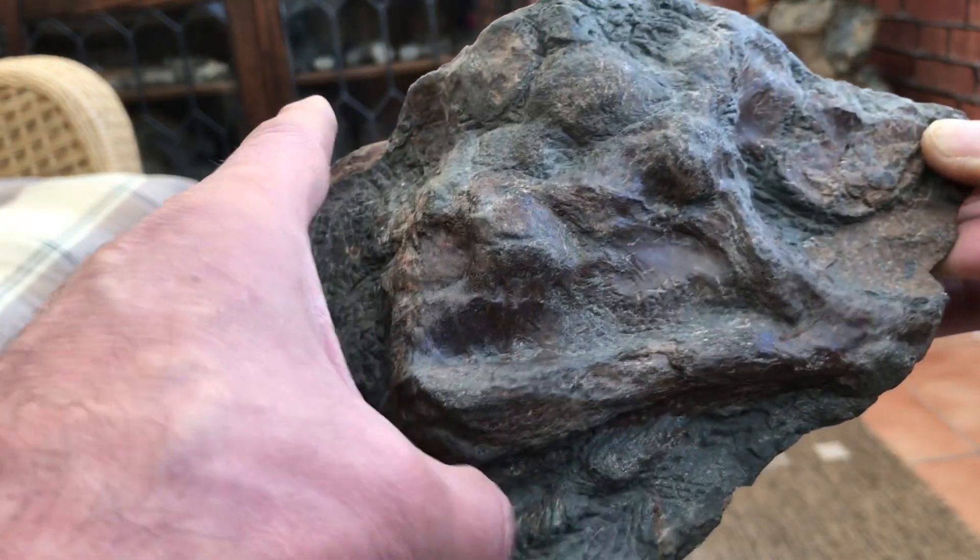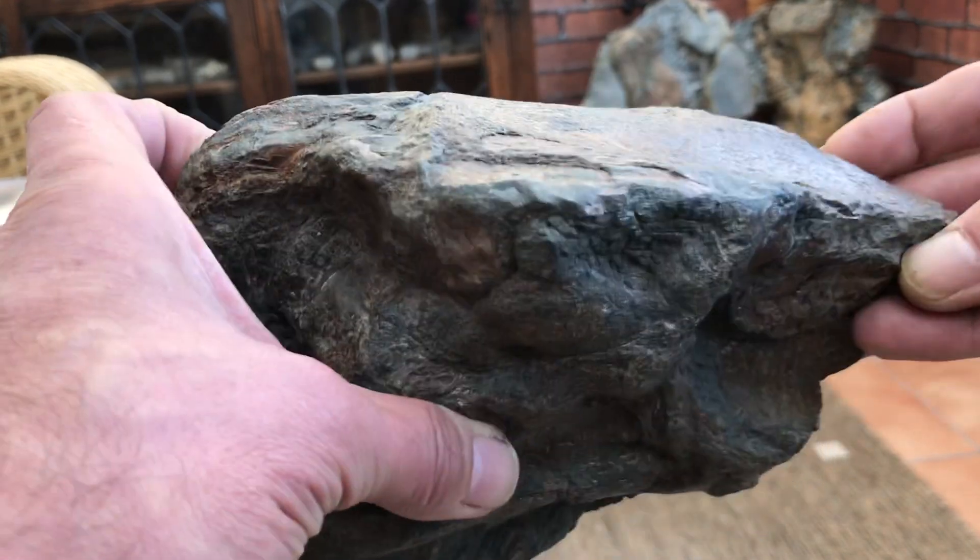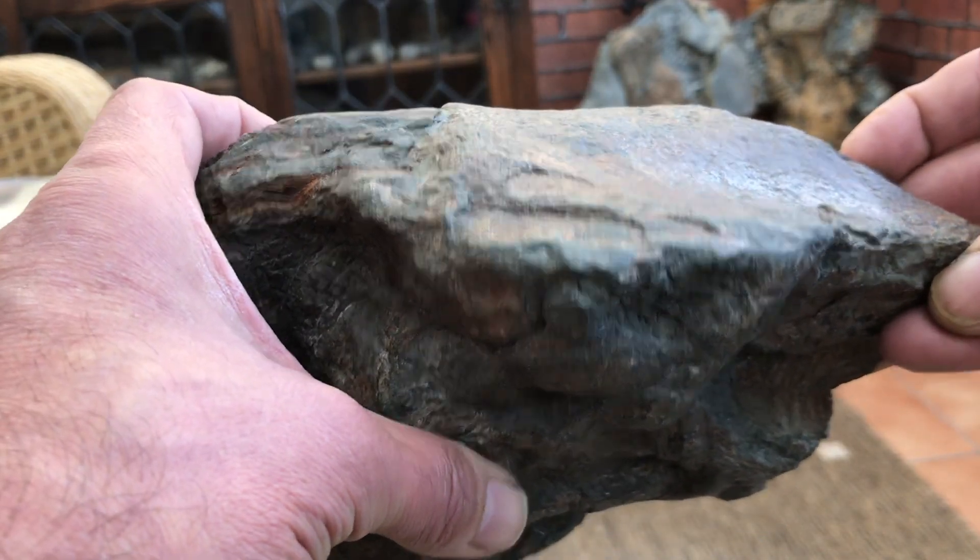This is where the lower jaw would have gone. This is the back of the skull. His best guess was an animal called Geosaurus.